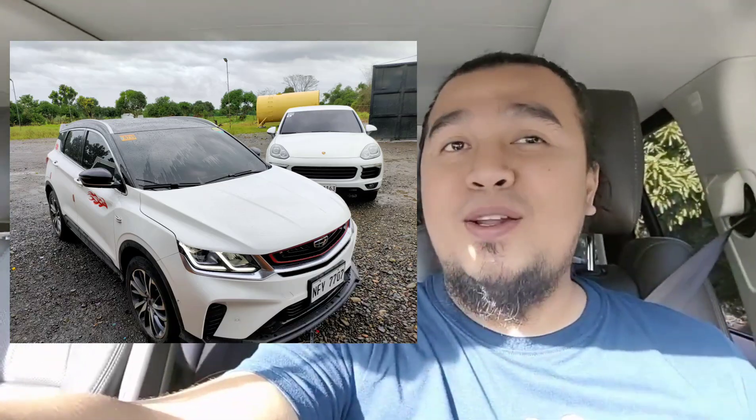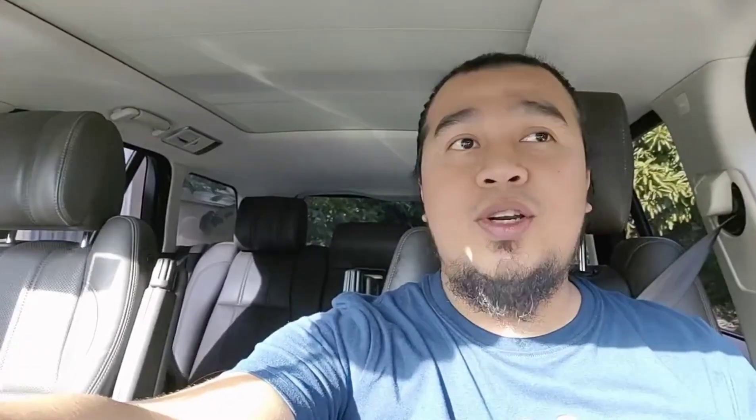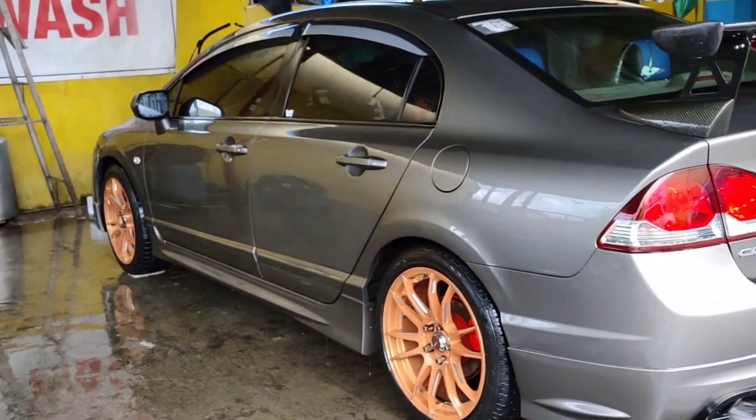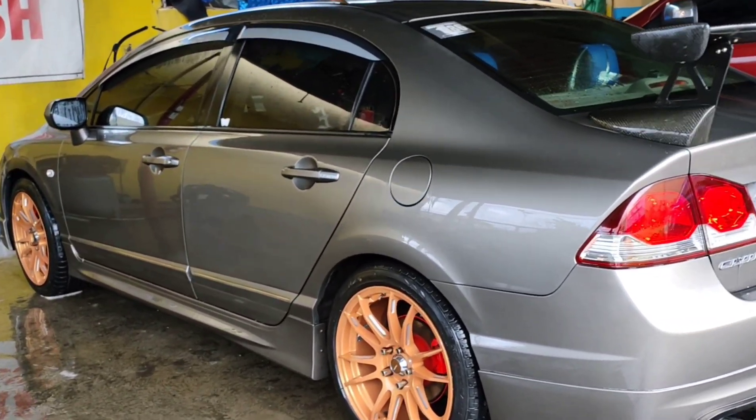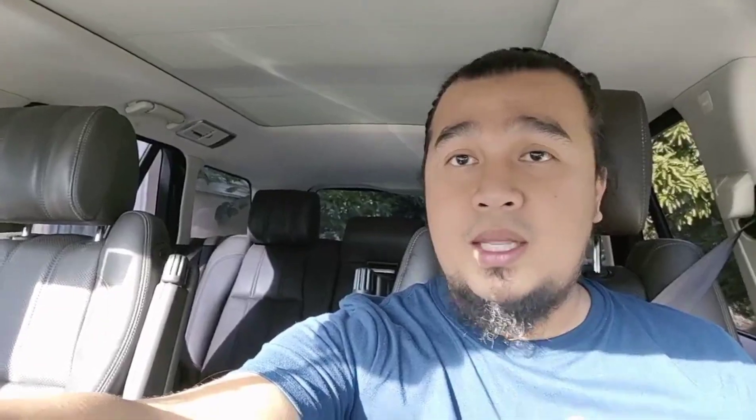Hindi po natin kailangan magkameron nito para magkaroon tayo ng opinion na maganda rin po ang interior ng Toyota, ng Honda, ng Mitsubishi o kaya ng Gili. Sapagkat yun naman po ay depende sa titingin. Yun lang po, gusto ko lang po kayong itour dito.